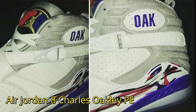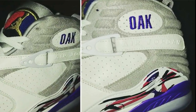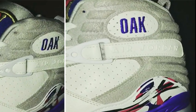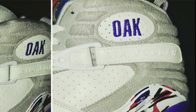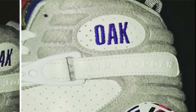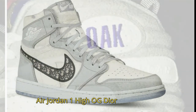The Air Jordan 8 Charles Oakley P.E. also finds a space in Drake's sneaker collection. The sneakers were inspired by Oak's time with the Toronto Raptors during the twilight of his pro career. It features a white leather upper with gray suede overlays highlighted with purple contrasting accents. Other details include Oakley's number 34 on the crisscross straps, along with 'Oak' on the upper ankle collar.